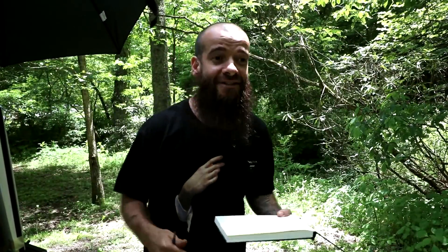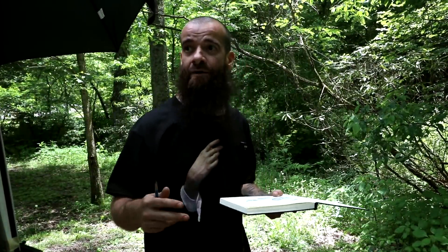Hi, I'm Cesar Santos. I'm here at Jack's River Fields Campground. Today I'm going to show you how I develop an underpainting, a wash drawing with oil colors.